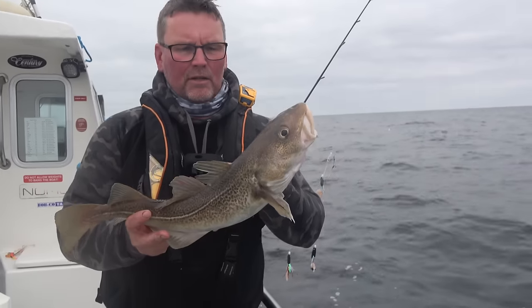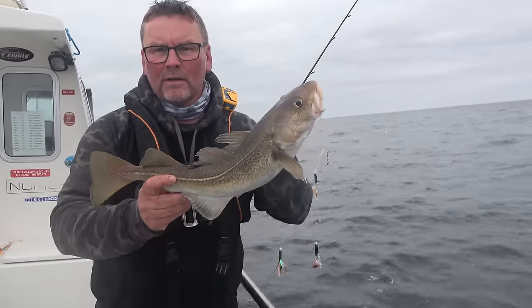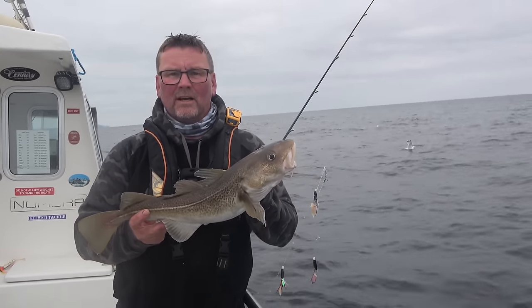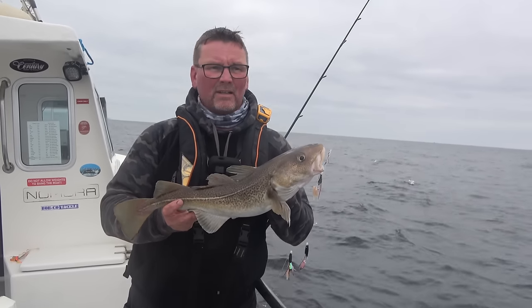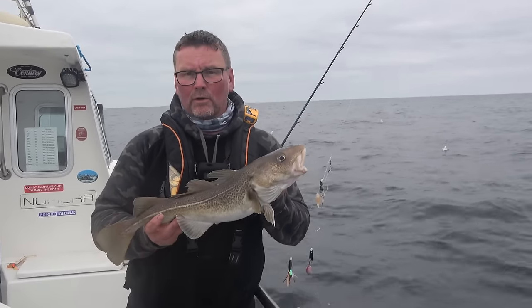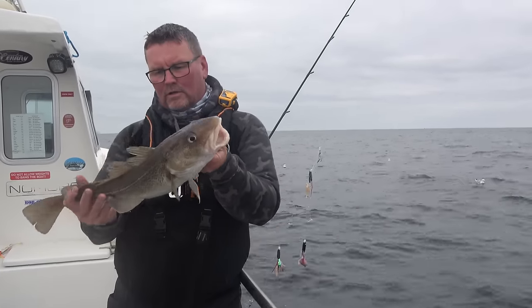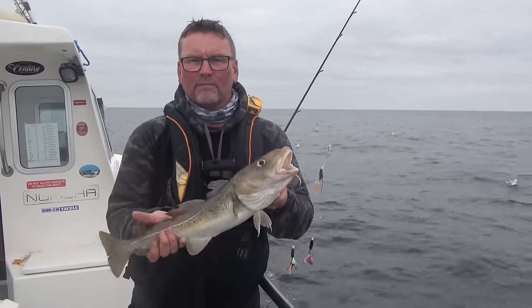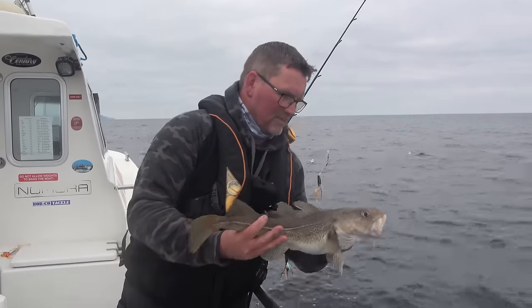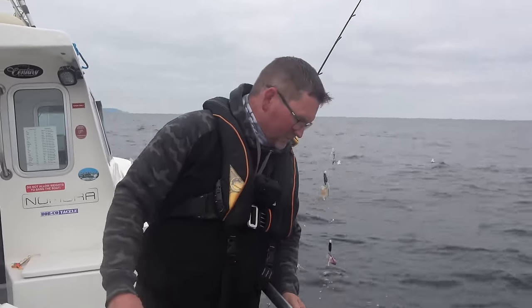Just goes to show — all these people who avoid booking on big tides. You know what, I've really enjoyed this morning. I genuinely have. I'm going to have another couple of drops before we finish filming. That's a nice cod — could get a couple of nice fillets off that if I was that way inclined. I'm not taking them today — back you go. Gone.